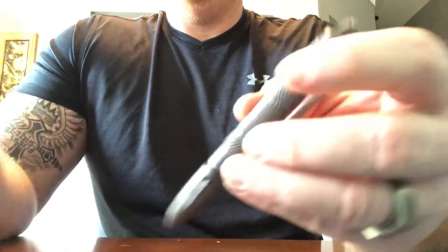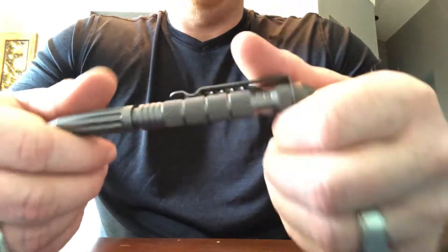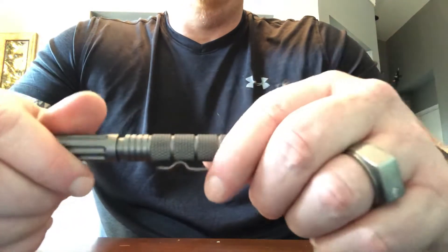One thing I forgot to mention on the UZI pen — this thing weighs 1.6 ounces. It's super light for the size. It's a big pen, but very lightweight thanks to the aluminum frame.